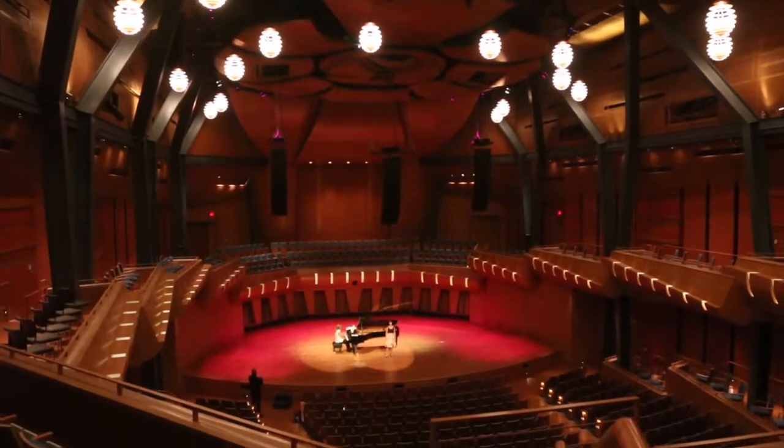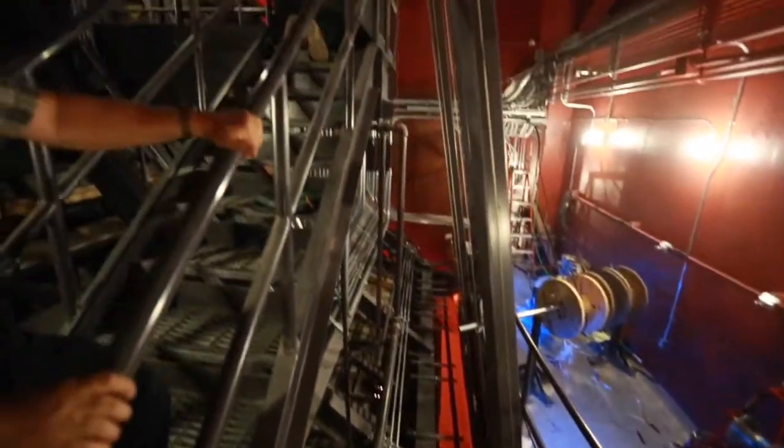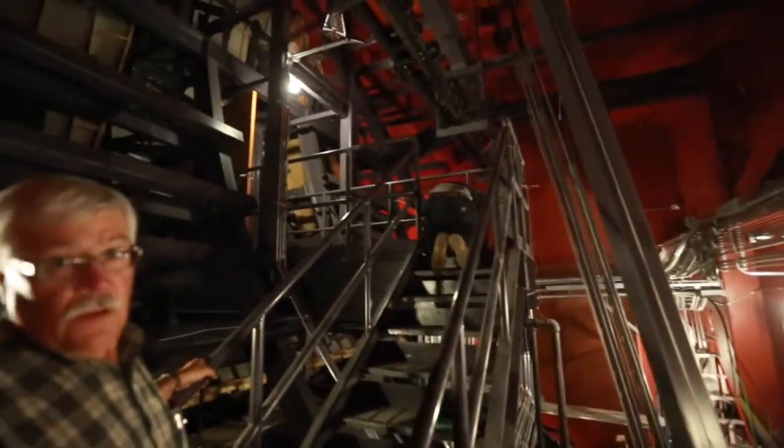These are very large buildings. They're very complex with lots of program and many students, and they are the core and the heart of the campus once they're built. So where you put it on the campus, how it's placed, and how it relates architecturally to the campus is very important.